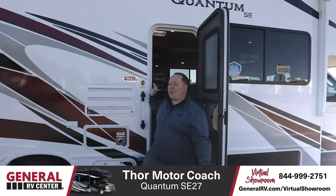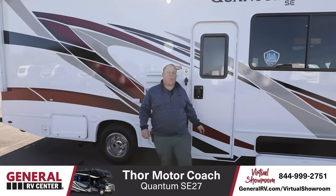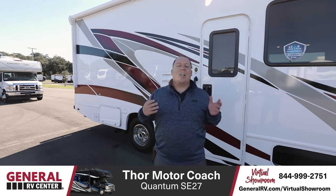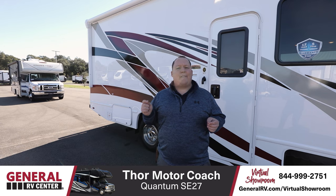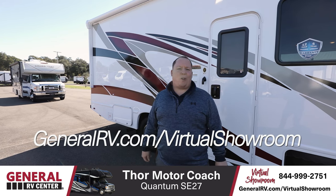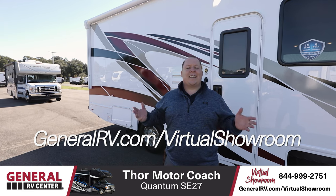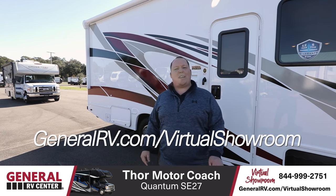So that's the Thor Quantum SC27. If you want any more information about this motorhome, just give us a call or visit us at our website, GeneralRV.com, for pricing, availability, and locations. Thank you so much for watching. Jake, back to you.